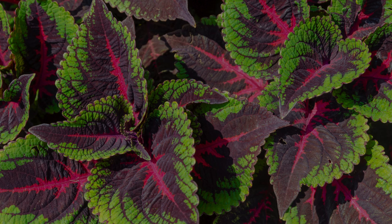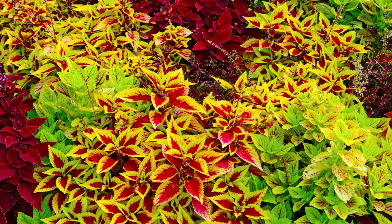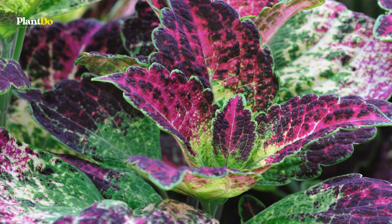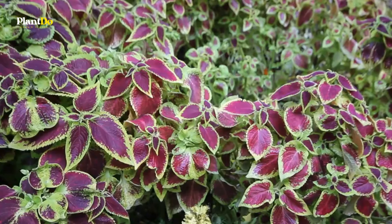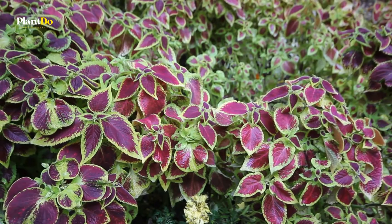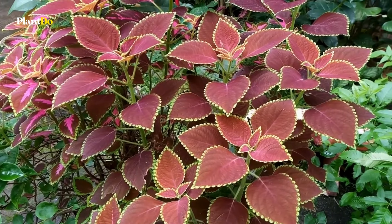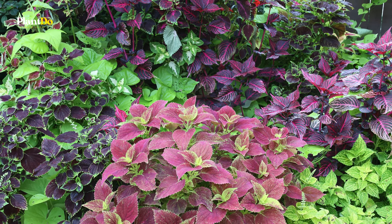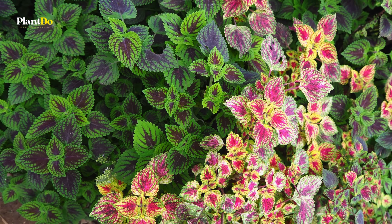Number five on our list is coleus, a beloved plant known for its vividly colored foliage. Coleus leaves come in an array of striking colors including purples, pinks, reds, and greens, often with intricate patterns and variegations. This versatile plant can be grown in both full sun and shade, though its colors are often most vibrant in partial shade. Ideal for borders, containers, or as ground cover, coleus adds a splash of color and texture to any garden setting.